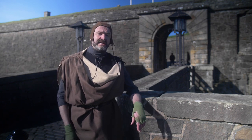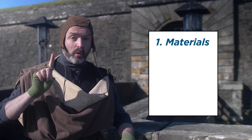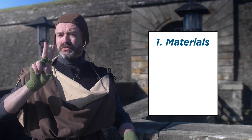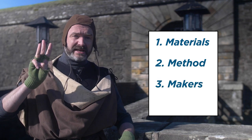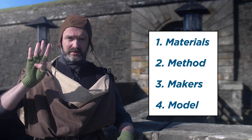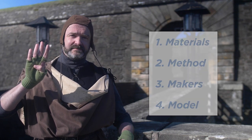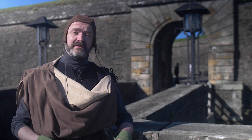I always say you need four M's to build a castle. One: materials — what to build it with. Two: method — how to build it. Three: makers — people to build it. And four: model — what will it look like? So let's explore different parts of the castle to find out all about the four M's.